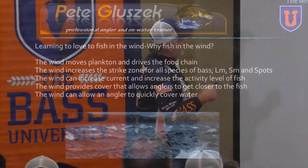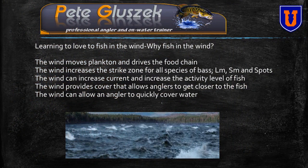Why do we fish in the wind? The wind drives the food chain. It stacks the plankton, takes it and builds it up on one side of the lake, blows it across points and over top of shoals. That's going to pile the baitfish in to feed on that, and the predators come right with it. So it drives that food chain.